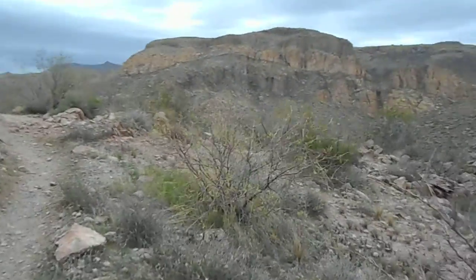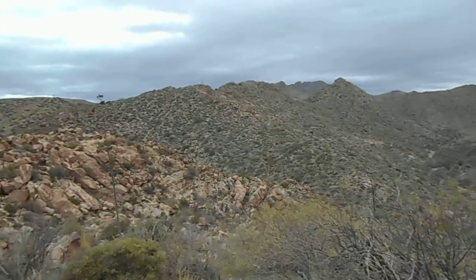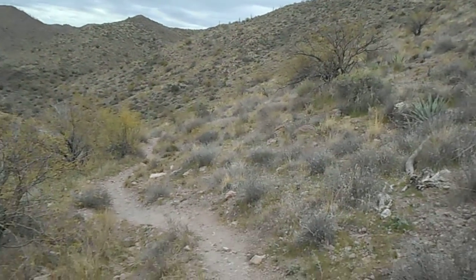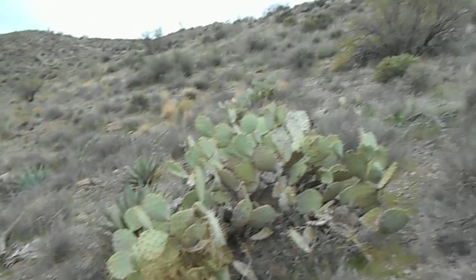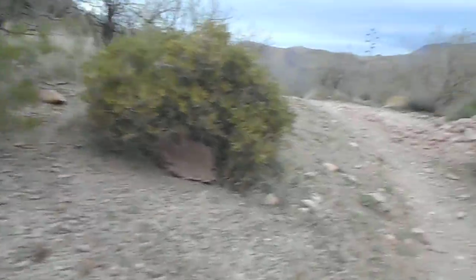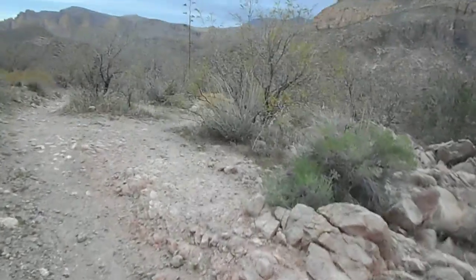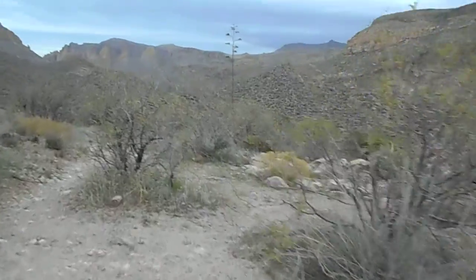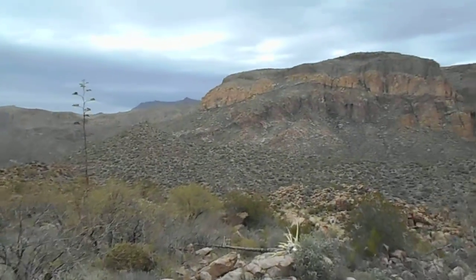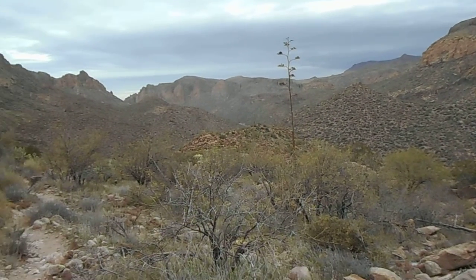Almost at the top. Looking back down the trail. Up the hill. Another valley down below.